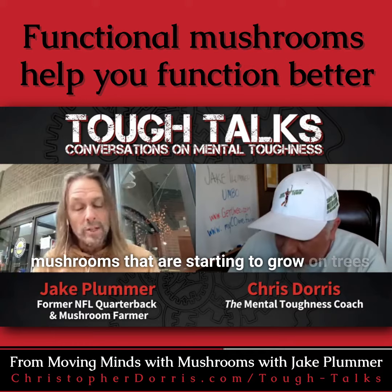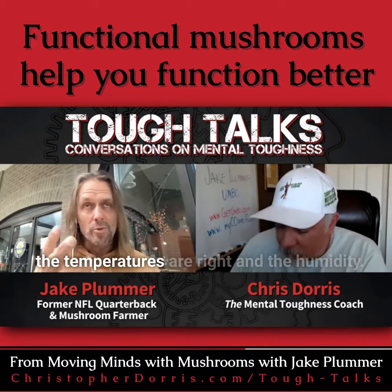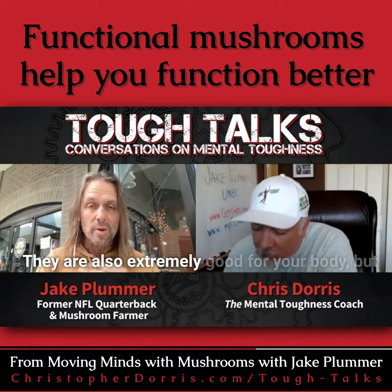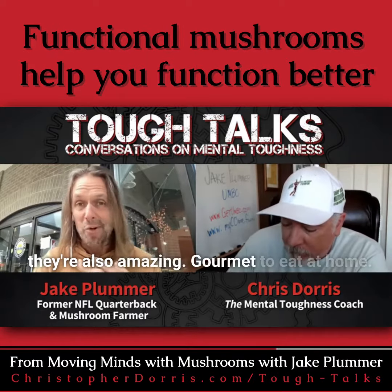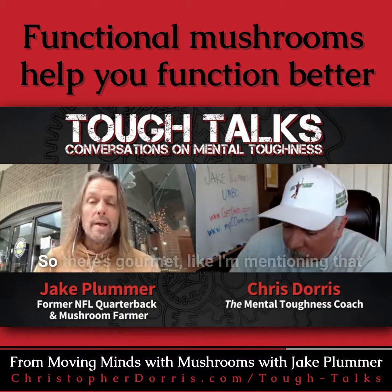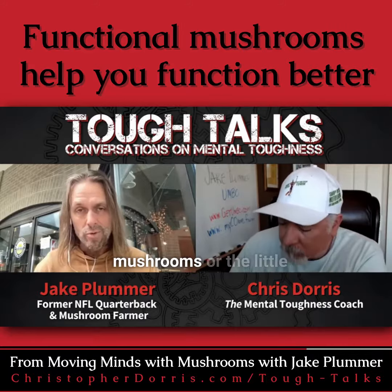Shiitake is also really good for us functionally but also a great gourmet mushroom. Oyster mushrooms are starting to grow on trees right now in the spring because the temperatures and humidity are right. They are also extremely good for your body but also amazing gourmet to eat at home.